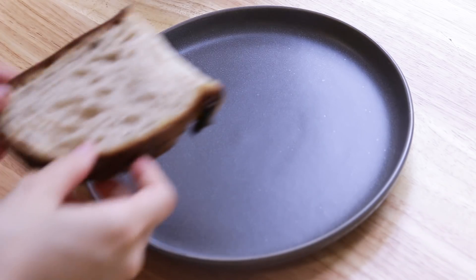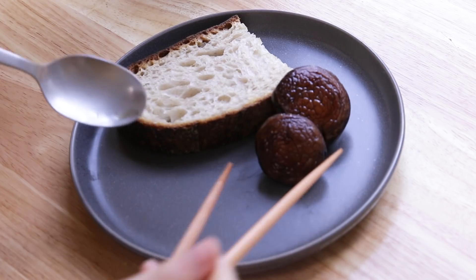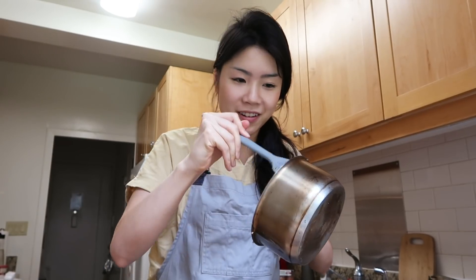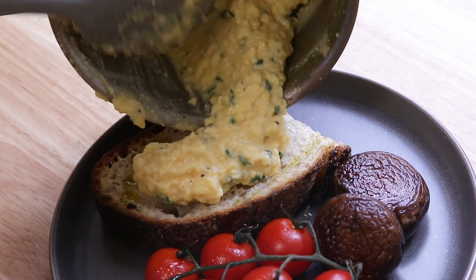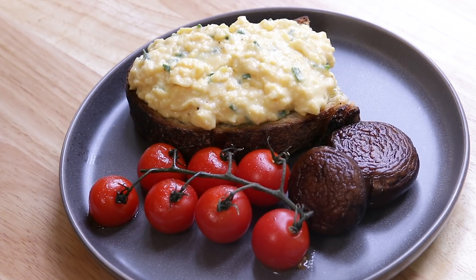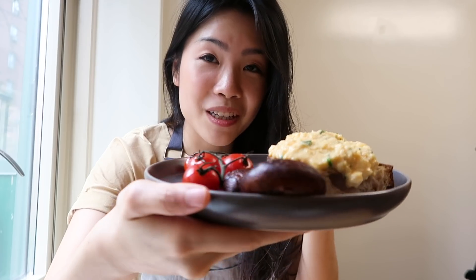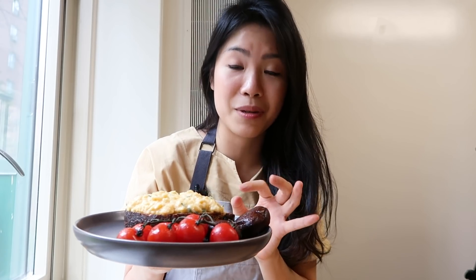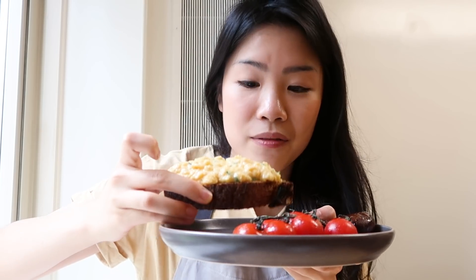All right, the eggs are now done. I'm going to grab my bread, which has been toasted, and plate everything up. First things first is the bread, then I'm going to put my mushrooms, vine tomatoes, drizzle a little bit of olive oil, and put the eggs on. This is Gordon Ramsay's definition of a perfect breakfast. I tried to make it look as much like his finished product as possible. I really hope I didn't fail.